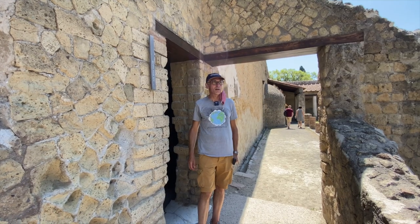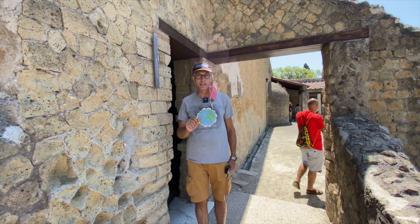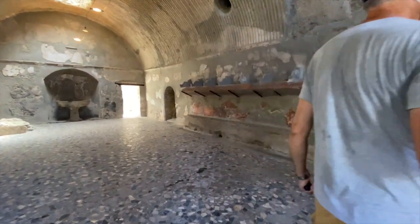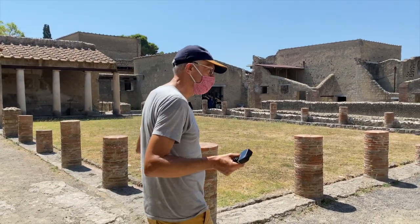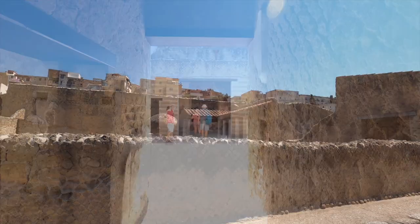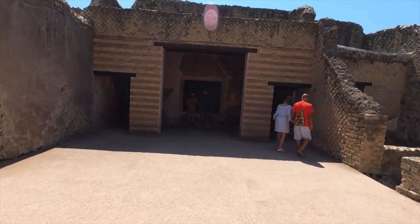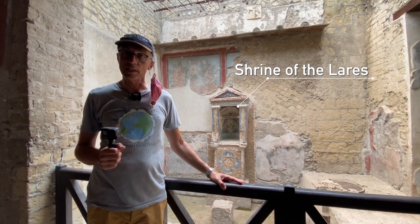As you know, Romans were obsessed with bathing and they had baths for men and baths for women. Now we're going into the men's bath. After a nice bath, this was probably the garden where you could come and relax. Romans also used to have little temples at home where they worshipped their ancestors, and this is one of them.